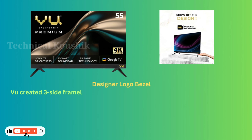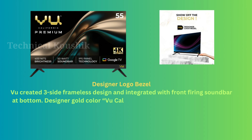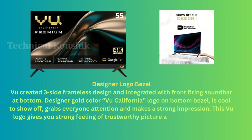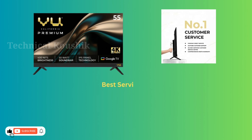VU created a three-side frameless design integrated with a front-firing soundbar at the bottom. The designer gold color VU California logo on the bottom bezel grabs everyone's attention and makes a strong impression, giving a strong feeling of trustworthy picture and sound technology backed by many years of expertise and user recognition.